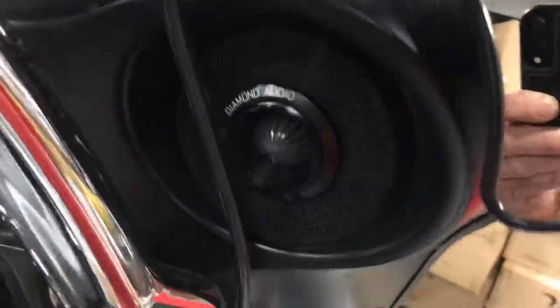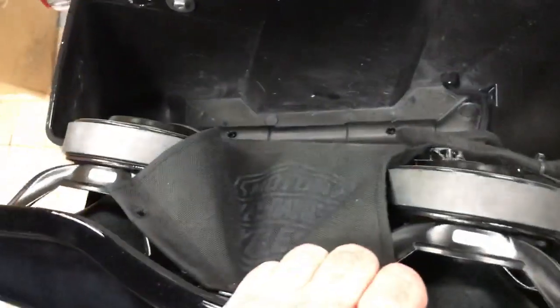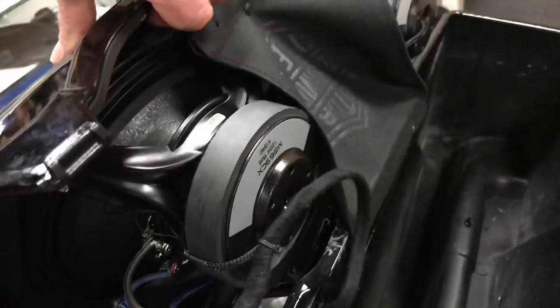We do custom installs right on the showroom floor. There's no need for your bike to be hidden in the back. Everything is done on the sales floor — you can watch it, you can see us do it. All our disconnects are custom-made in-house. We don't source any of those parts out.